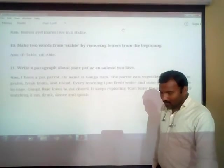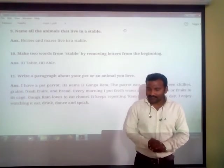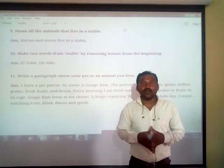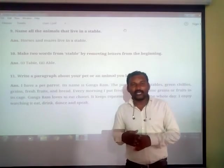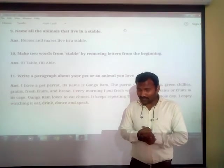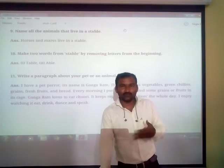Now on page number 95, fill in the blanks with words that rhyme with the given words. For example, words with the pattern like O-R-N. You can find the rhyming words and fill in the blanks accordingly.